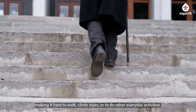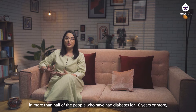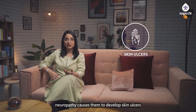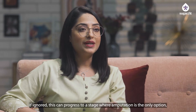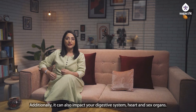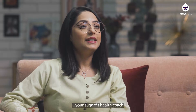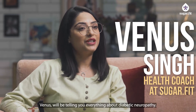This makes it hard to walk, climb stairs, or do any other activity. In more than half of people who have had diabetes for 10 years or more, neuropathy causes them to develop skin ulcers, which can become infected. If ignored, the skin progresses to a stage where amputation is the only option, leaving them significantly disabled. Additionally, it can also impact your digestive system, heart, and sex organs. I'm Venus, your Sugar Fit health coach, and I'll be telling you everything about diabetic neuropathy.